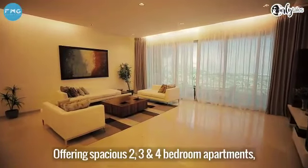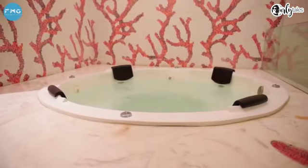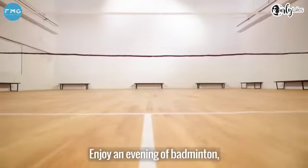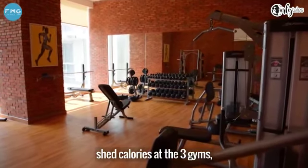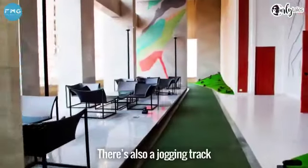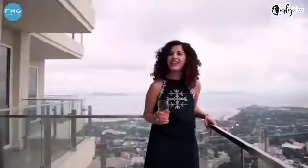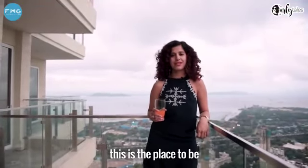Offering spacious two, three, and four-bedroom apartments, LNG Crescent Bay also offers amazing amenities. Watch a movie at the mini-theatre or read your favourite book at the library. Enjoy an evening of squash or tennis, shed calories at the three gyms, get a spa treatment, or even meditate. There's also a jogging track on the 21st floor called the Sky Deck where you can enjoy the view as you jog. If you enjoy great living and want to be in the heart of the city, this is the place to be. Cheers!